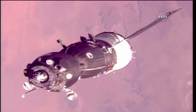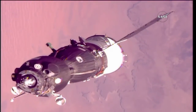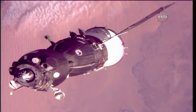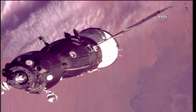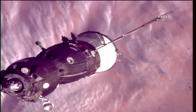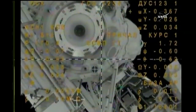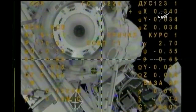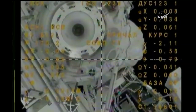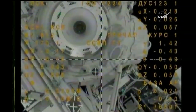The docking node is 3 squares, so the range is 20 meters visually, 22 according to Kurs, and the range rate is minus 0.12. We are monitoring the final approach. The target is moving to the left and will be down just one degree. The docking node is 4 squares, the target is on the left and a little bit lower with a roll of about 4 degrees.